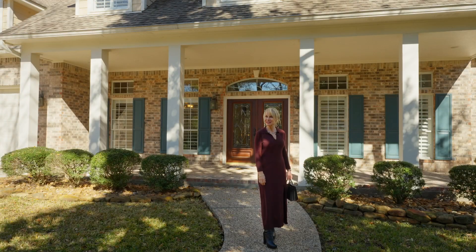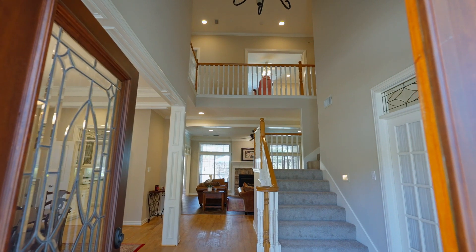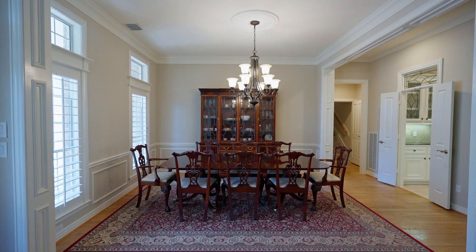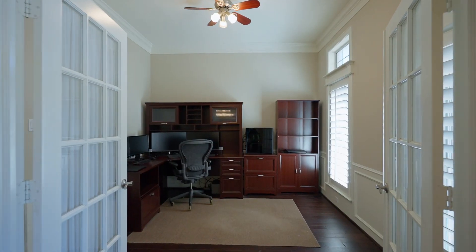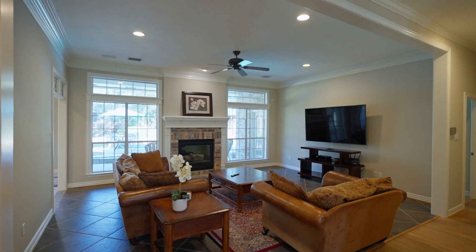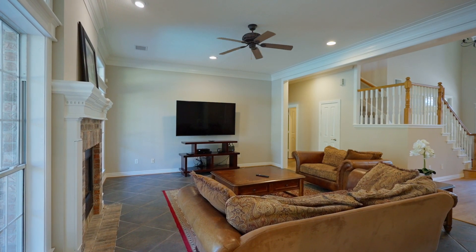Come on, follow me inside. The bright entry welcomes you inside. Off the entry is a dining room with chair rail that's meant for hosting. Close off the home office with French doors. The closet easily converts this to an additional bedroom if needed. Straight ahead is a cozy den centered by a gas log fireplace.